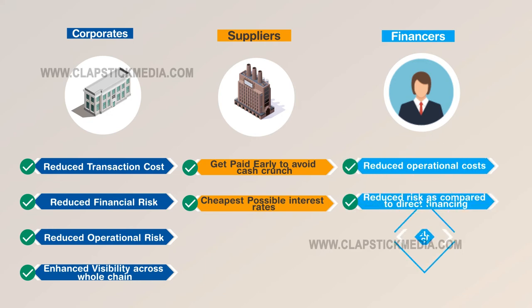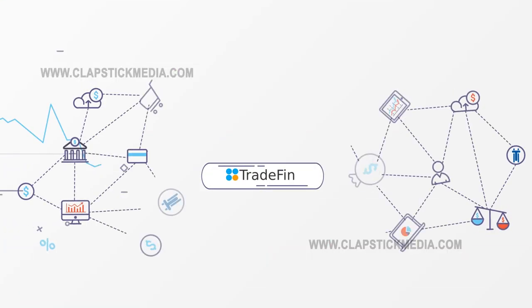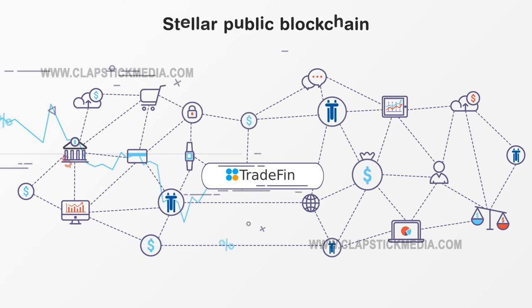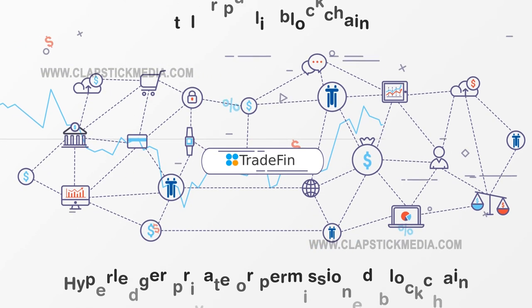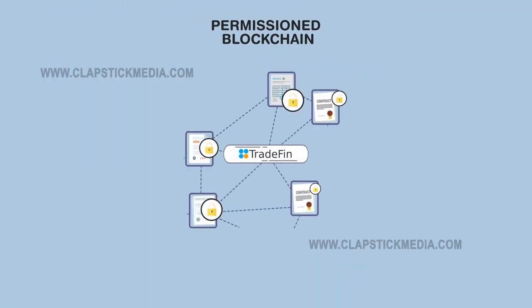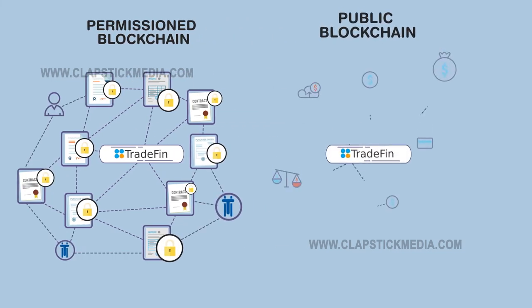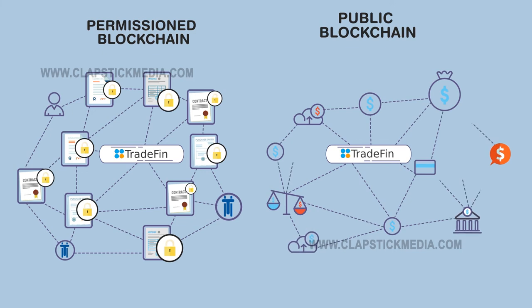Tradefin makes it easy for any financier, including individuals, to participate in this asset class. Tradefin utilizes a hybrid blockchain model that combines the Stellar public blockchain and the Hyperledger private or permissioned blockchain. Hyperledger will store proprietary information like invoices and purchase orders, while the Stellar public blockchain will be used for payments and settlements.